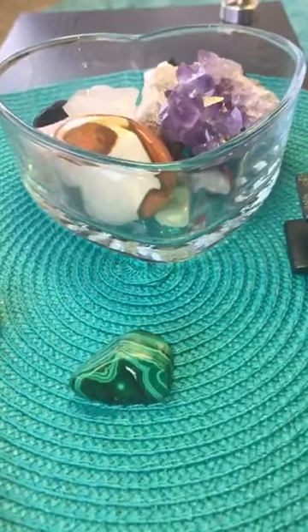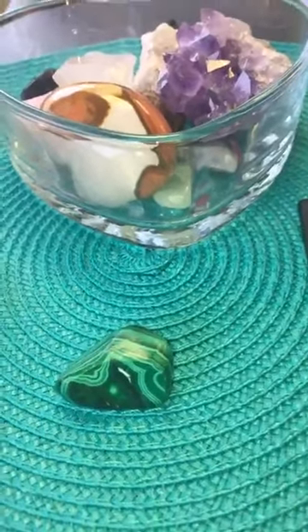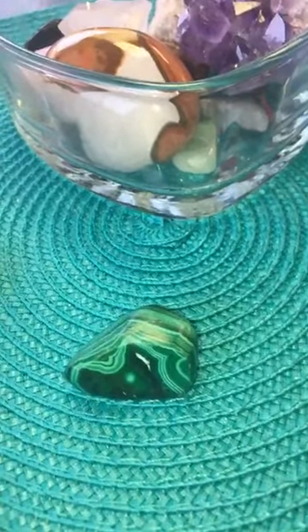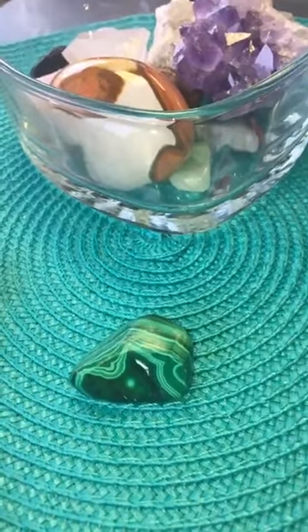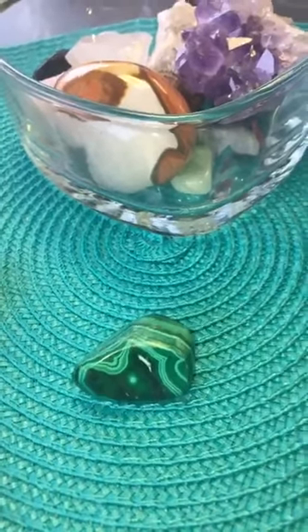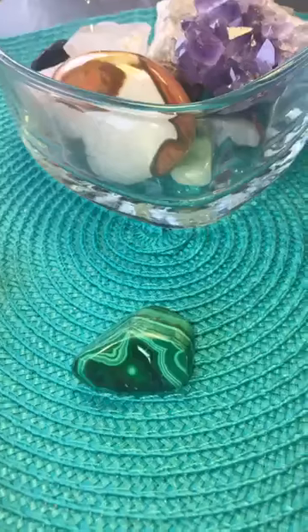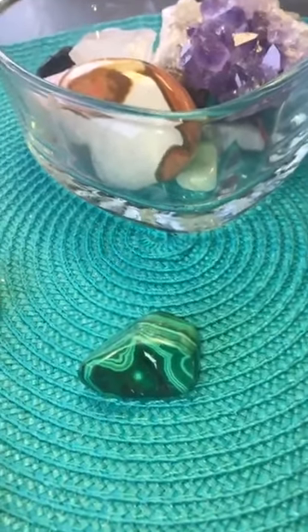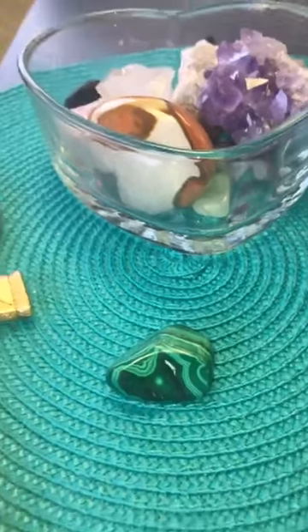Malachite is green with bands of light and dark rings around it. These naturally come from places like Romania, Zambia, the Democratic Republic of Congo, Russia, and the Middle East — those are the native areas of malachite.